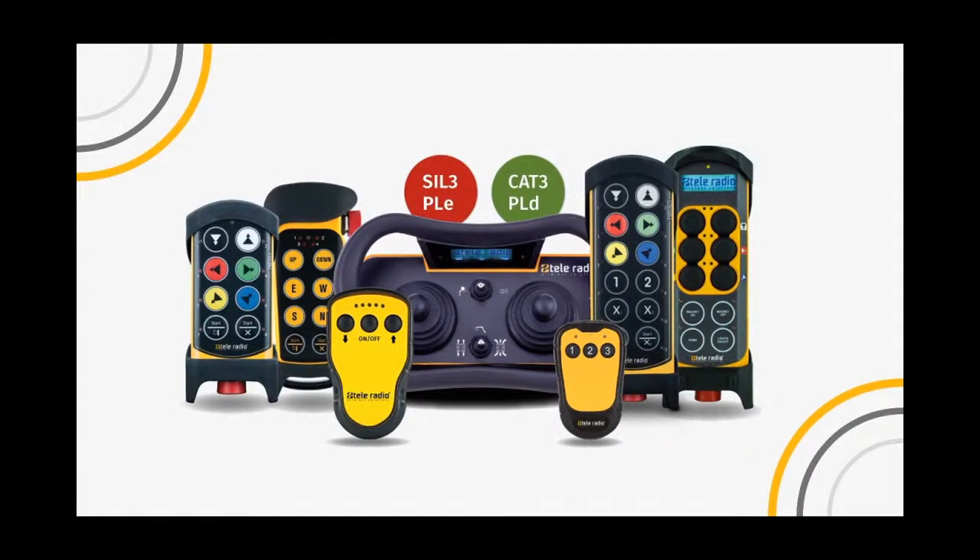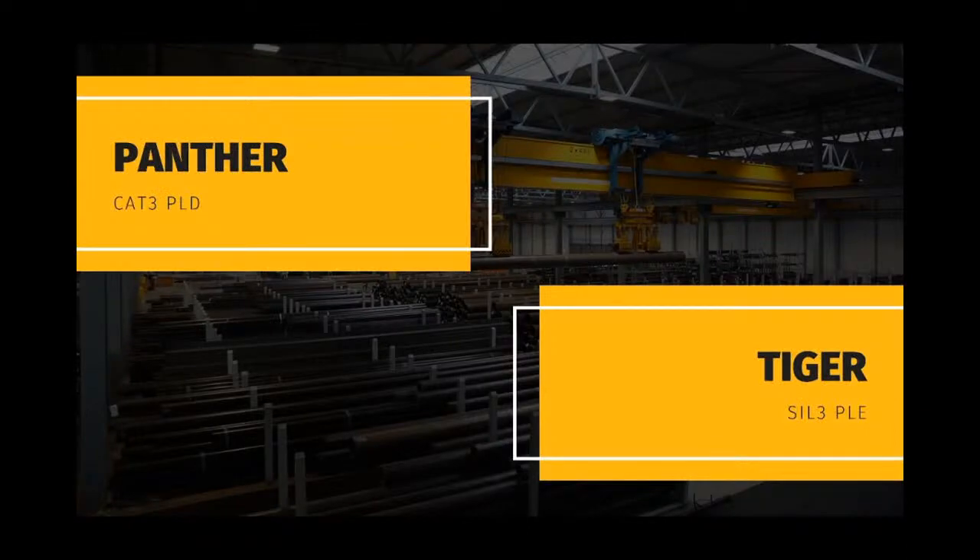Let us take a look at what our standard off-the-shelf systems using the integrated operating modes, but also modified versions with custom software, are capable of and what sets Panther and Tiger apart. Both systems comply with stringent European safety standards. The PNT19-2 transmitters and all PNR15 Panther receivers are Category 3, Performance Level D certified, exceeding the minimum CAT3 PLC certification, which is the current mandatory standard for lifting applications in Europe. All Tiger transmitters and receivers have an even higher safety level, as they are SIL-3, Performance Level E certified. Receivers must be redundant and feature a minimum of two microprocessors and two safety relays, among many other parameters.